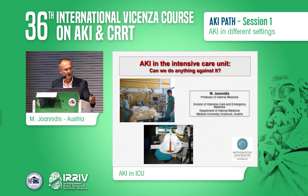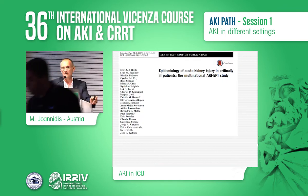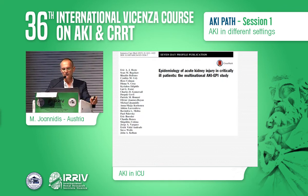The intensive care unit is the place where you will probably encounter AKI most frequently. These are my potential disclosures.